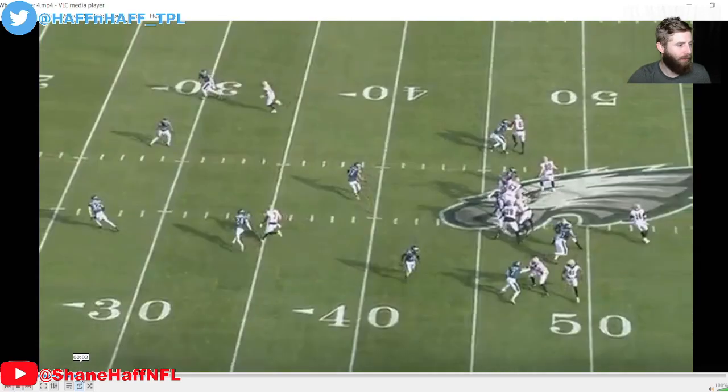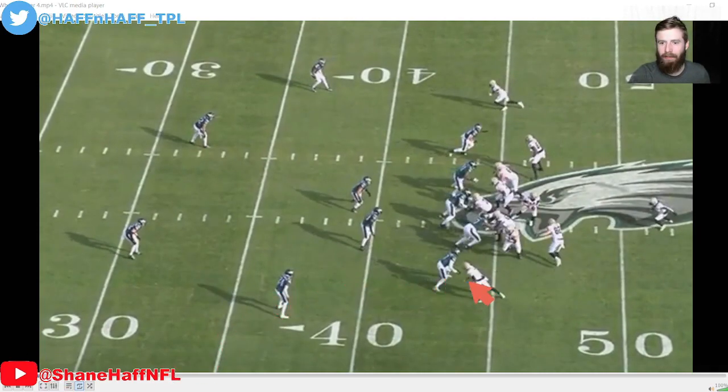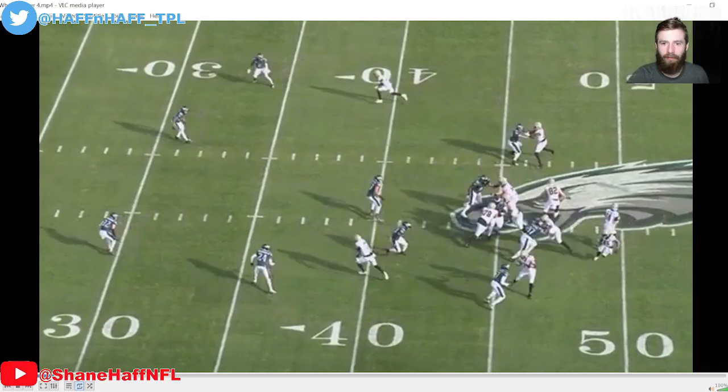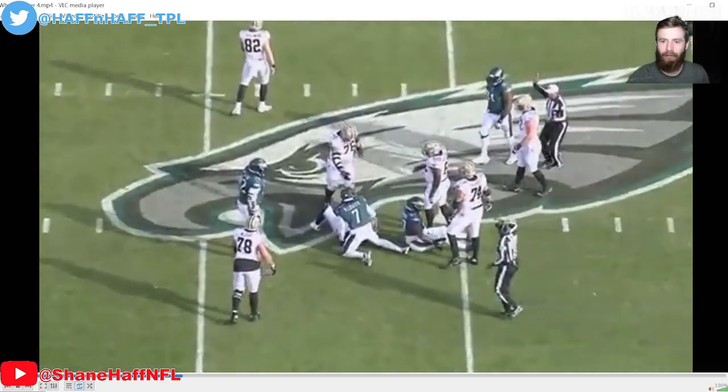Now let's watch what the safeties do. Their guys don't go vertical. As this receiver comes across the field, this safety identifies the route and steps to it — he helps cover it. The same thing happens for the post route — this safety steps to it. You essentially get a double team on both. Where is the quarterback going to go? This was a shot play designed for a one-on-one deep pass, but it's covered up and results in a sack. This is an example of quarters working exactly as designed.